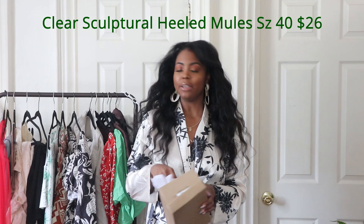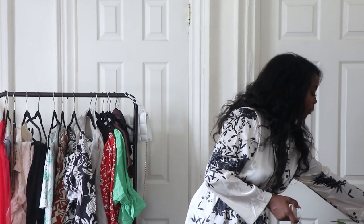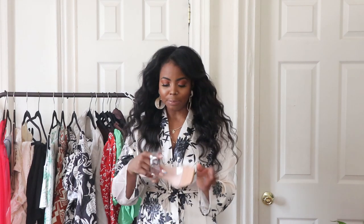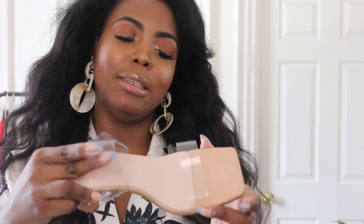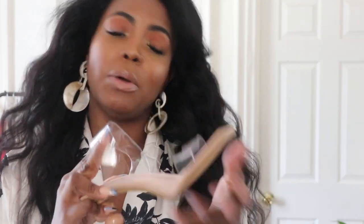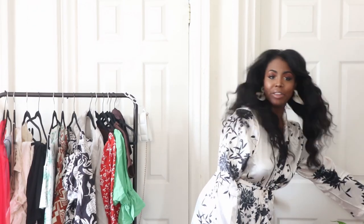The last item is these Cult Gaia-inspired shoes in a size 40. I have wide feet and these are wide-feet friendly. I love the sculptural heel — they were $26, and with Shein coupons I paid less. The quality is what you'd expect: not real leather, not amazing, but for pictures or brunch? Cute style and I'm not mad at it for $26.